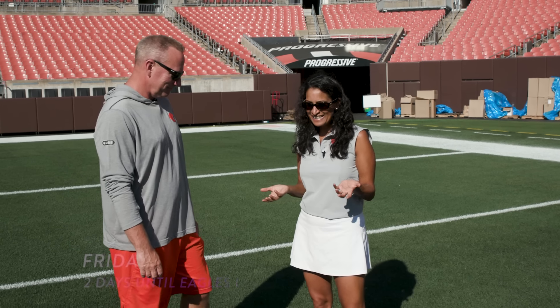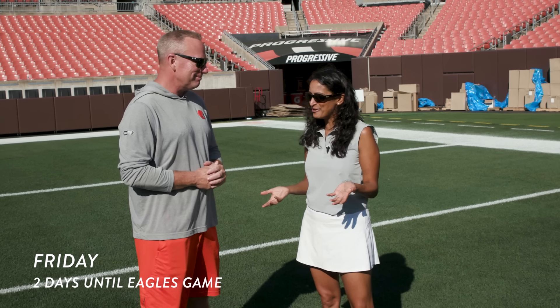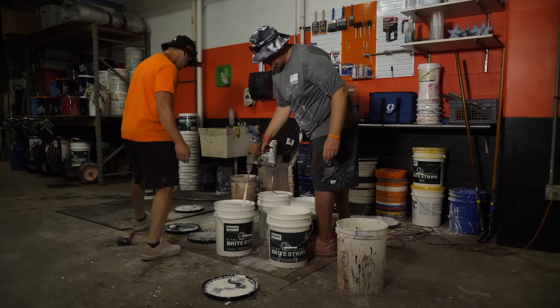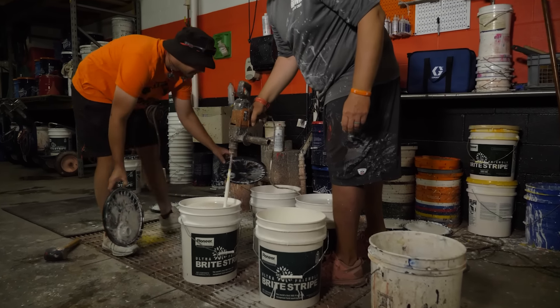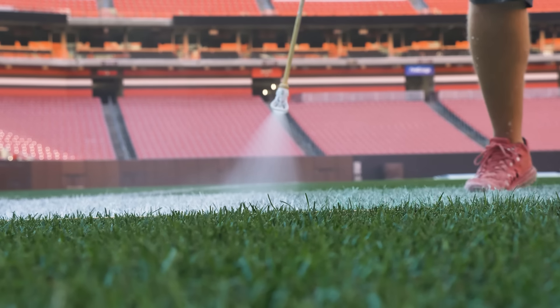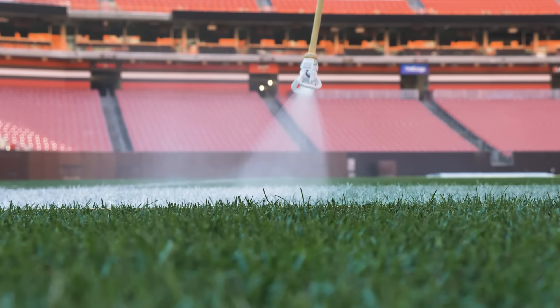It's been three days, and the field looks incredible. What have you been doing? We've just been working — trying to get it firmed up. We've rolled it in a couple different directions, got some seed out, and we've been putting some fertilizer and fungicides out to kind of protect everything.